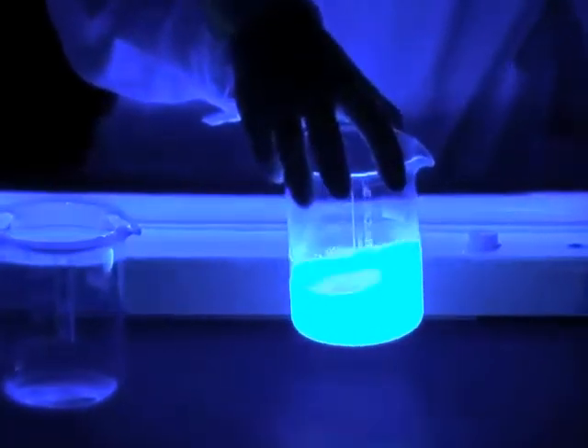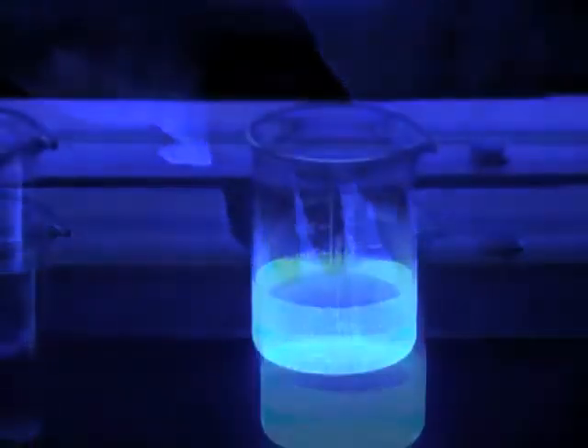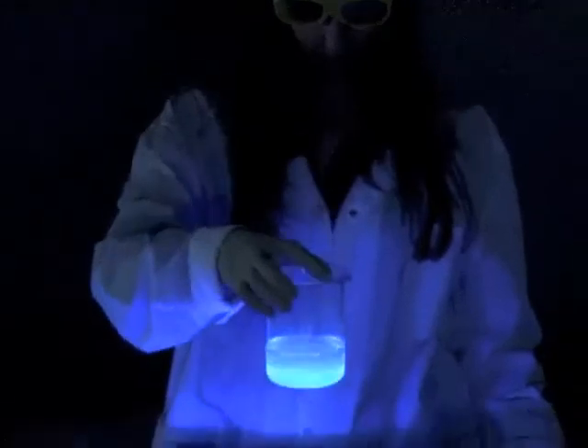We observe that the liquid irradiates blue-purple light. By moving the glass away from the UV lamp, we observe that the liquid becomes colourless again.